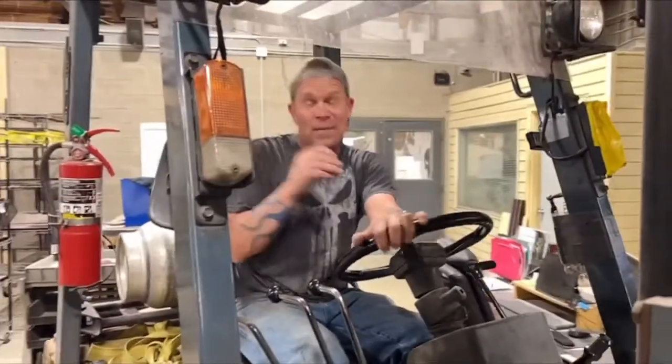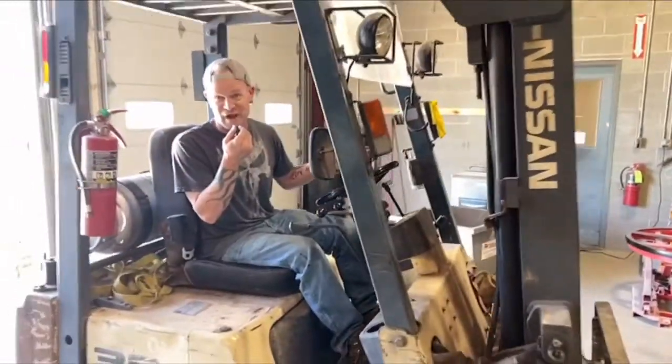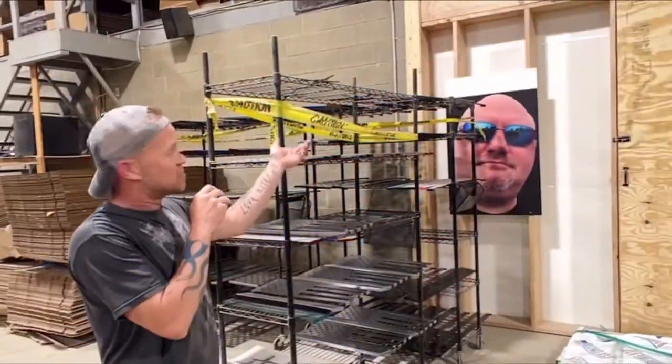Hey, I'm Jason. I make flags, I'm in charge of the shop, and I'm moving some metal. We printed a large picture of our boss so that way he's always looking over us.